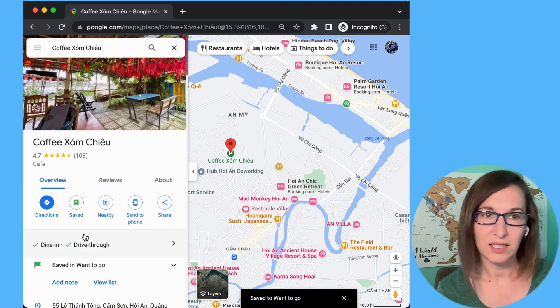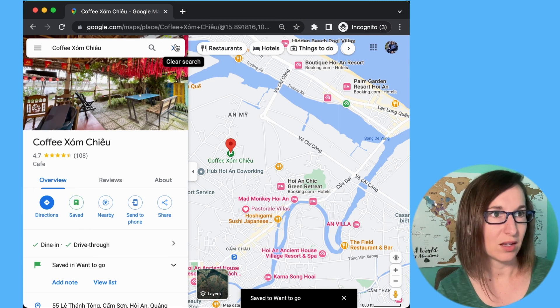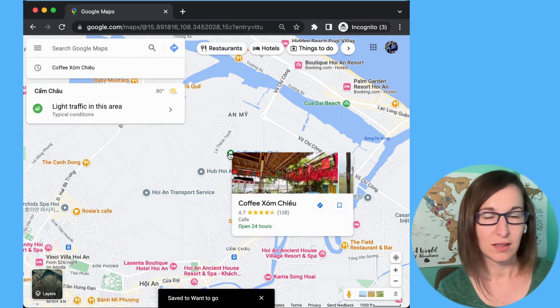The icon for that place should then appear within the profile itself, and also when you close it on the map.